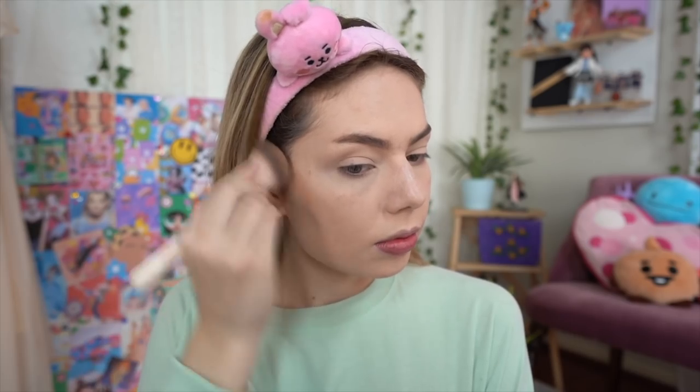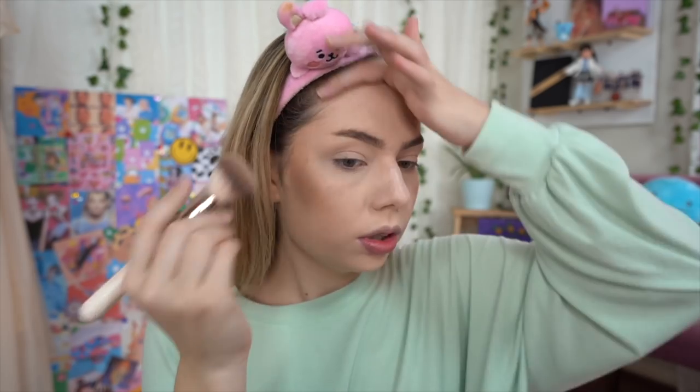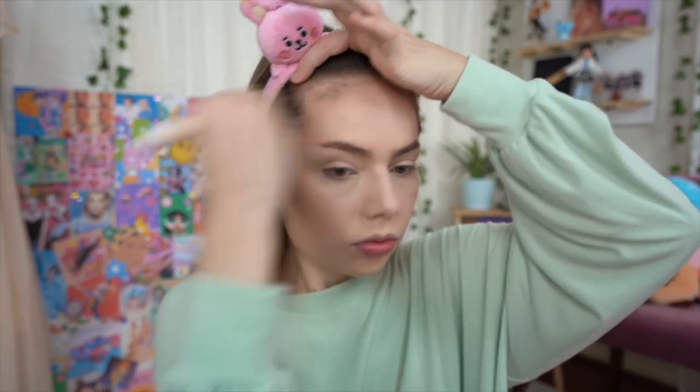I try to focus my bronzer a little bit higher up than the hollows of my cheeks because I have quite a round face shape, so I'm trying to thin it out just a little bit. I don't know if it actually helps but it's a hack I saw on TikTok and decided to run with — it's the lack of chin for me.